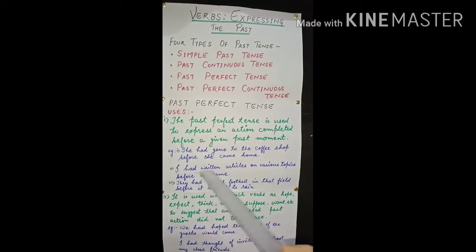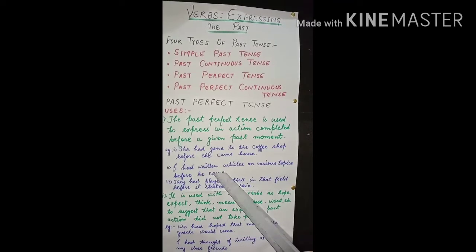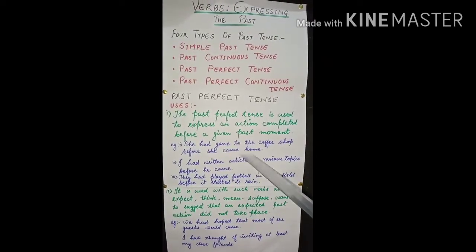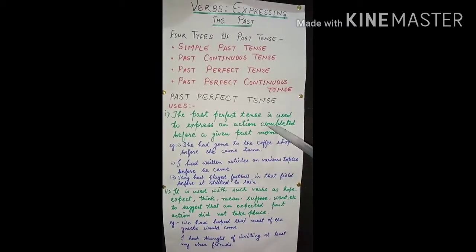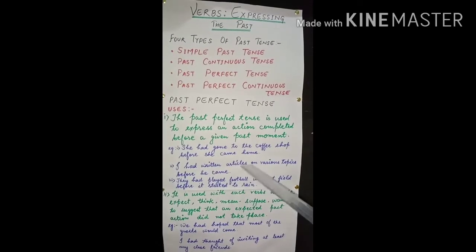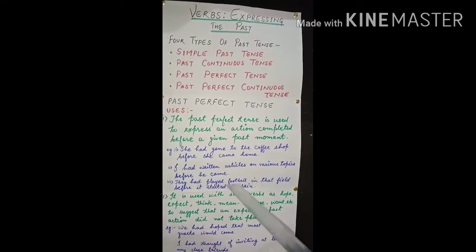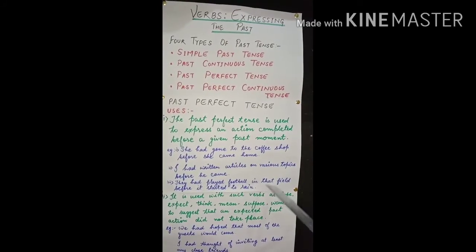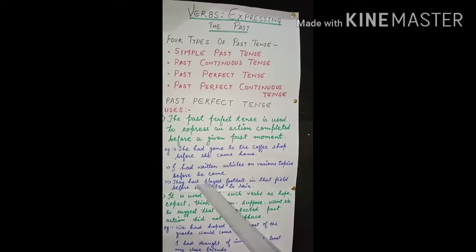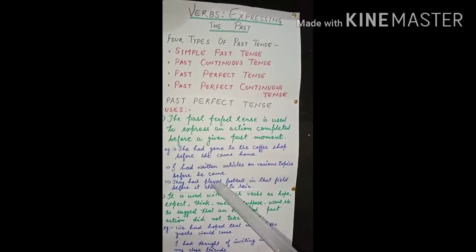One more example: 'I had written articles on various topics before he came.' Before he came is the given past moment; my action is completed — I had written articles. One more: 'They had played football in that field before it started to rain.' Before it started to rain is the given past moment, and before that, the action is completed.